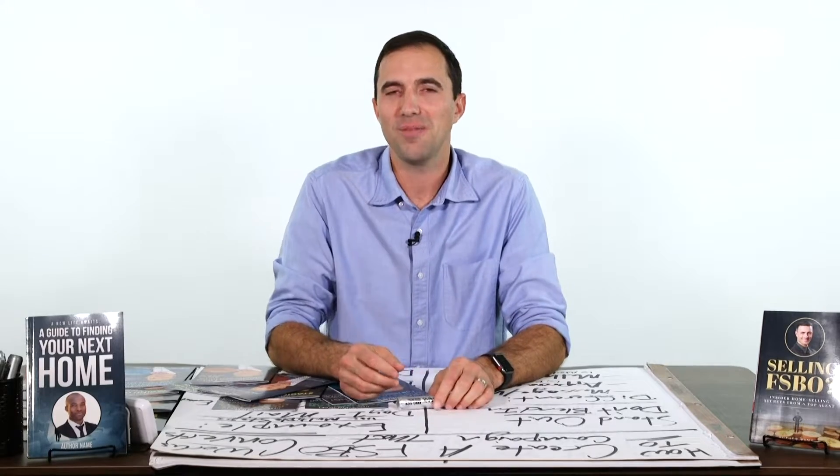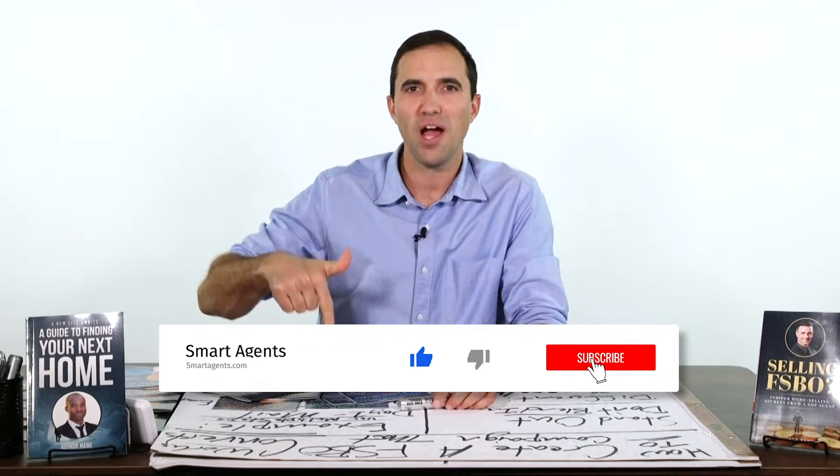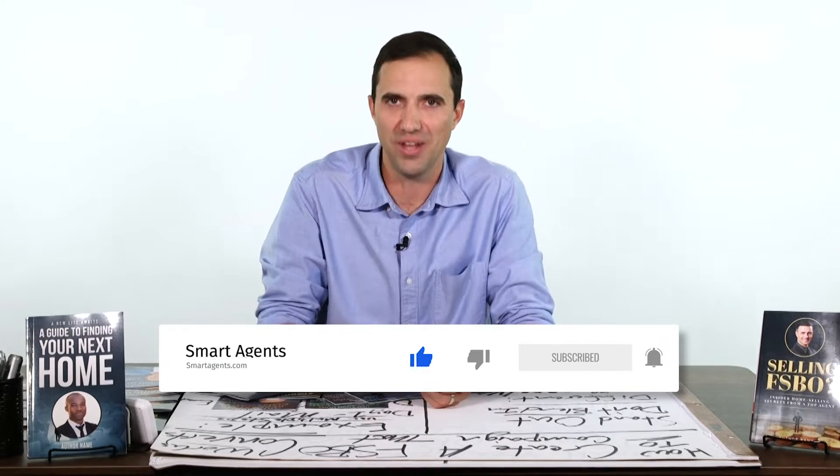But before I start, please do me a huge favor and like this video, subscribe, and turn on notifications to get more videos like this.